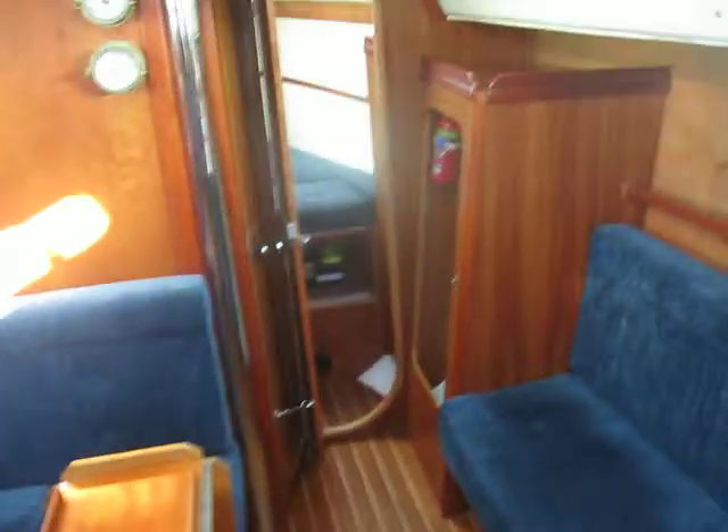Beautifully finished. Difficult on a sunny day because the glare doesn't help the video camera.